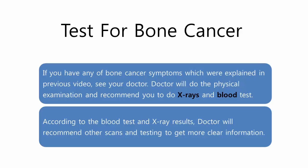If you have any of the bone cancer symptoms which were explained in the previous video, see your doctor. The doctor will do a physical examination and recommend you to do x-rays and blood tests. According to the blood test and x-ray results, the doctor will recommend other scans and testing to get more clear information.